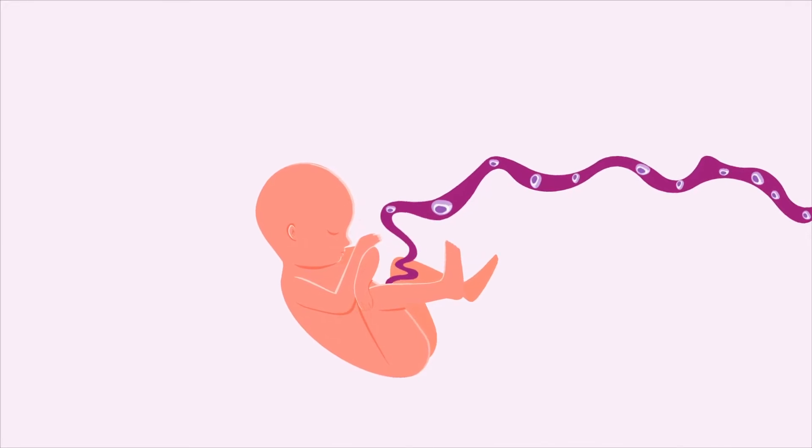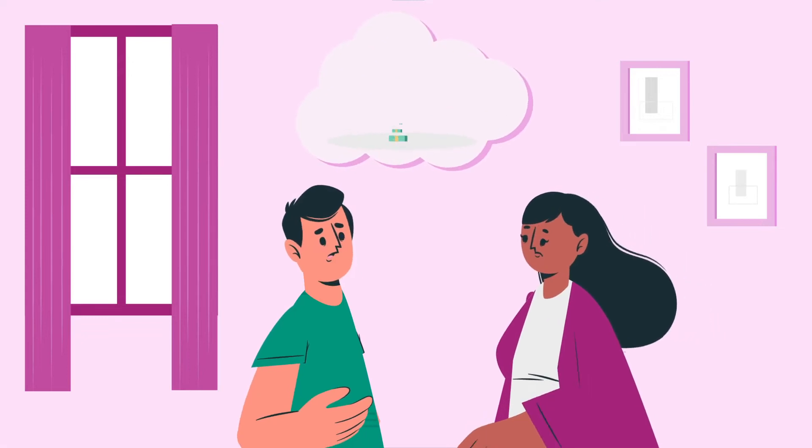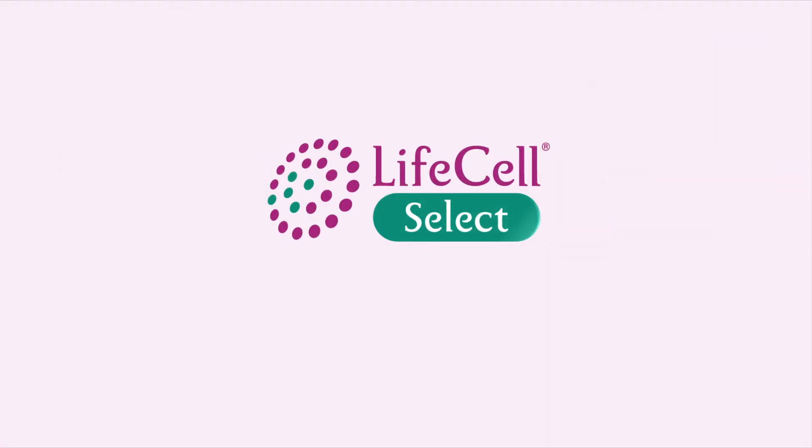Your baby is born with the power of stem cells. Bank it before it's gone. Don't let the financial hurdles stop you from preserving your baby's stem cells. Our new offering, Life Cell Select, has your back now.